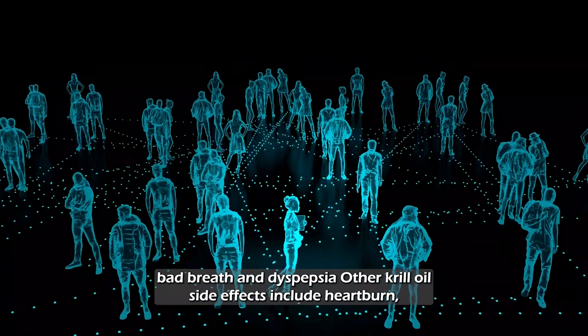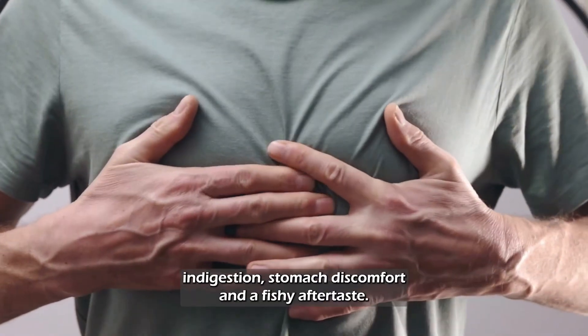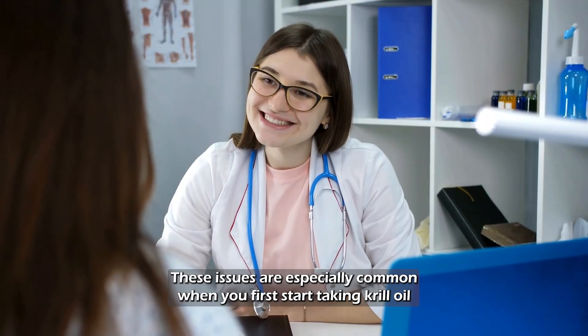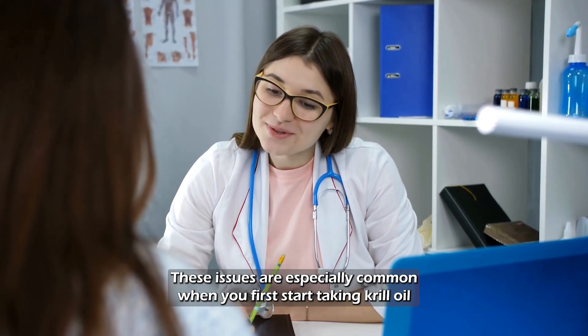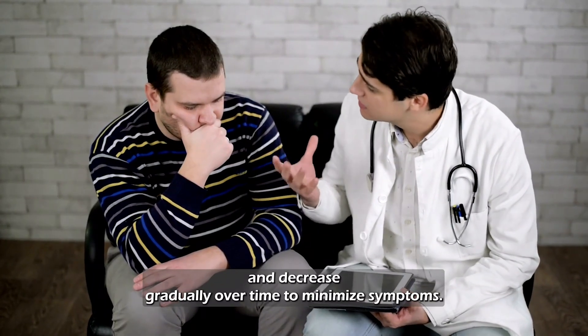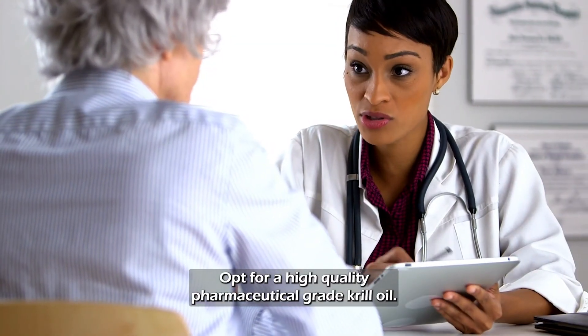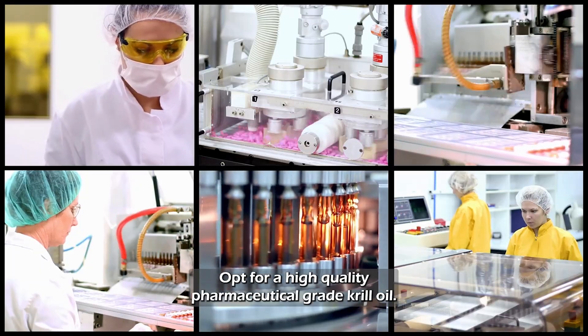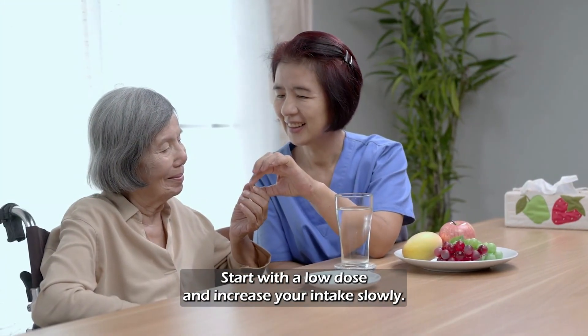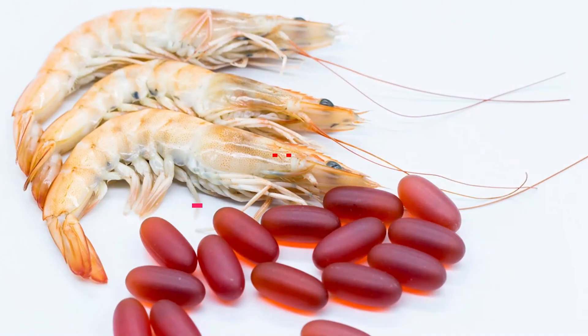When first starting out, krill oil can cause side effects like nausea, belching, bad breath, and dyspepsia. Other krill oil side effects include heartburn, indigestion, stomach discomfort, and a fishy aftertaste. These issues are especially common when you first start taking krill oil and decrease gradually over time. To minimize symptoms, opt for a high-quality pharmaceutical-grade krill oil, take it with a meal, start with a low dose, and increase your intake slowly.